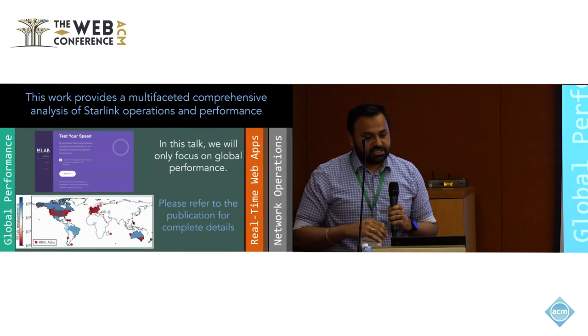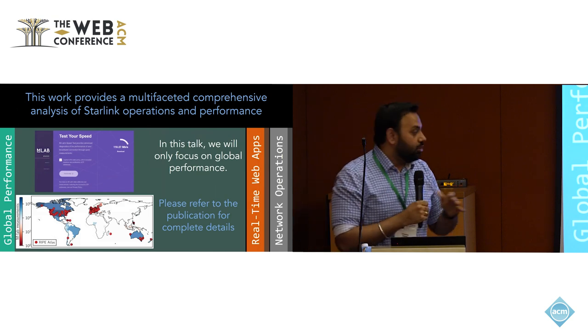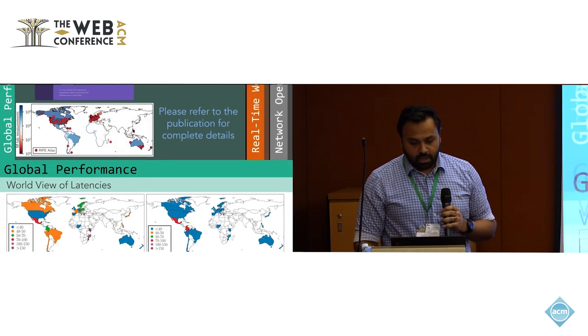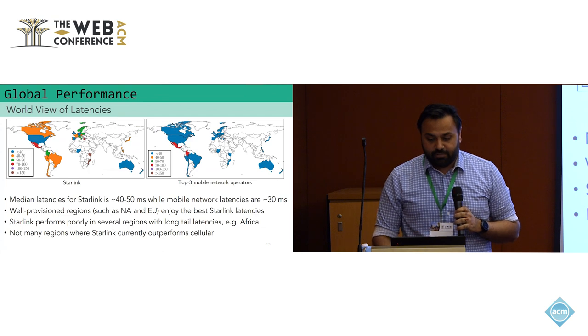For this particular talk, I will only be discussing our global performance measurements, but I highly recommend checking out our full paper for more details on the rest of the experiments.